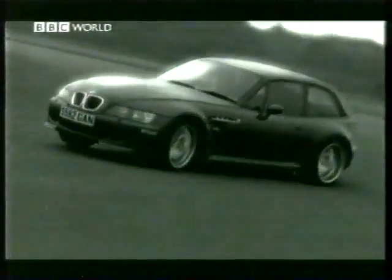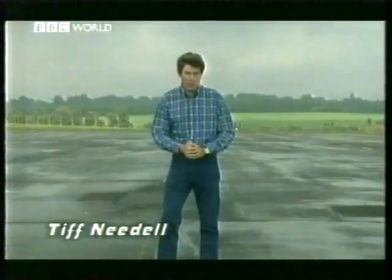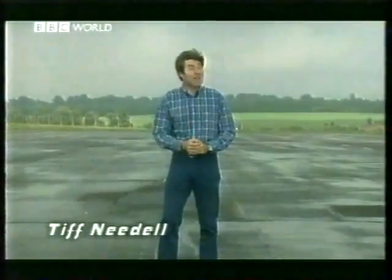Every time we try out a new car here on Top Gear, one of the criteria we look into is its handling — not just so we can have some fun on an airfield, but also as a test of how a car will react in an emergency. But what is the best handling production road car? Well, that might just...